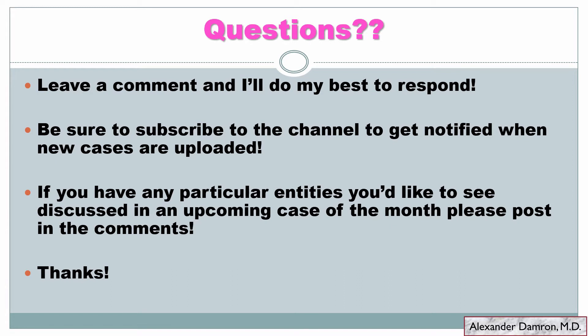I hope you guys enjoyed it. This is the first interesting case in breast pathology — I'm going to try to do a case of the month on the channel. If you leave comments below I'll do my best to respond. If you like the content and want to see future uploads, subscribe to the channel and hit the bell to get notified when new cases are uploaded. I'll try to definitely do interesting cases of the month as well as some review series I'm working on, and if there are any particular entities you're interested in, put that in the comments and I'll try to find an example to discuss.